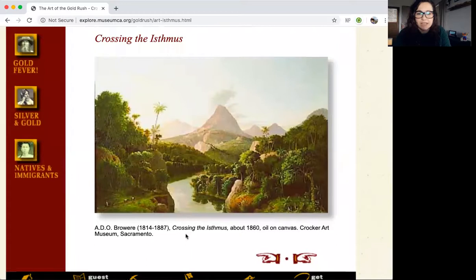Look at this one — Crossing the Isthmus, made around 1860, oil on canvas. Students, you know there are different ways that people got to California during the Gold Rush. This was one of them — through the Isthmus. Beautiful.